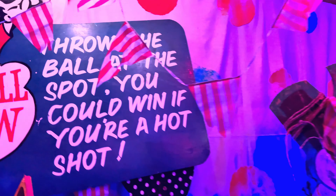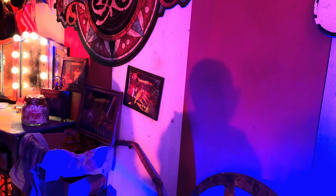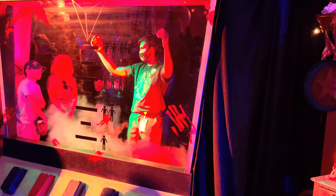blend audience members into a bloody smoothie live on stage at the Carnival of Carnage. The staff member showed everyone how to use it and we talked Abby into getting in to get a bit dizzy for the camera.